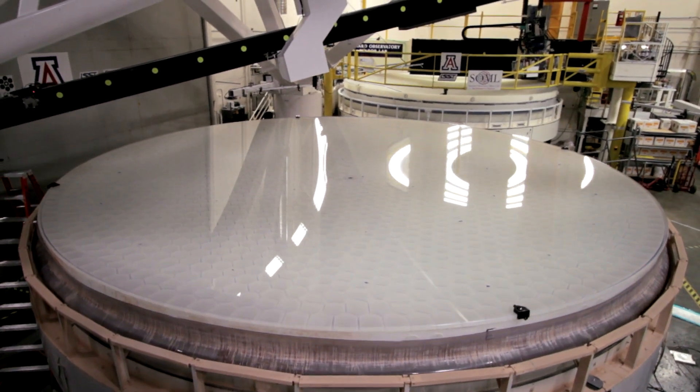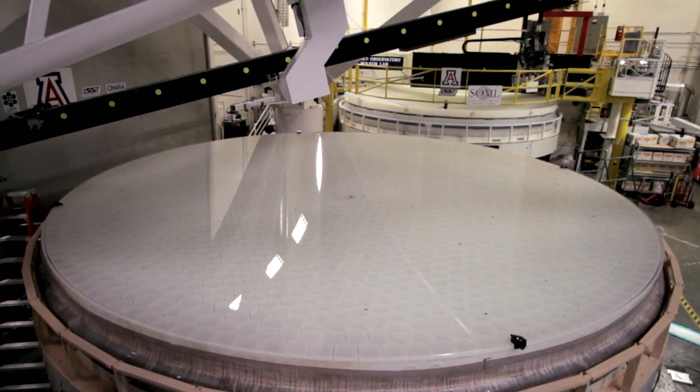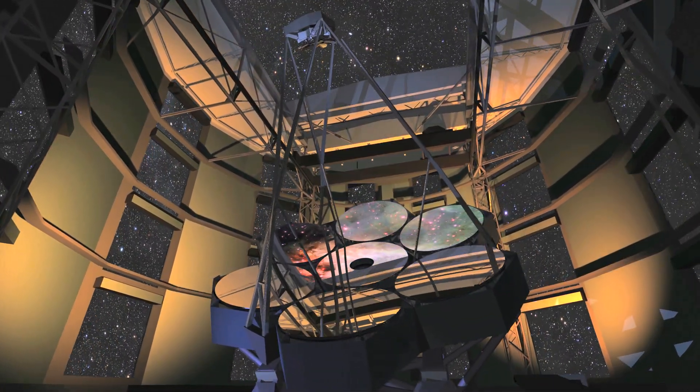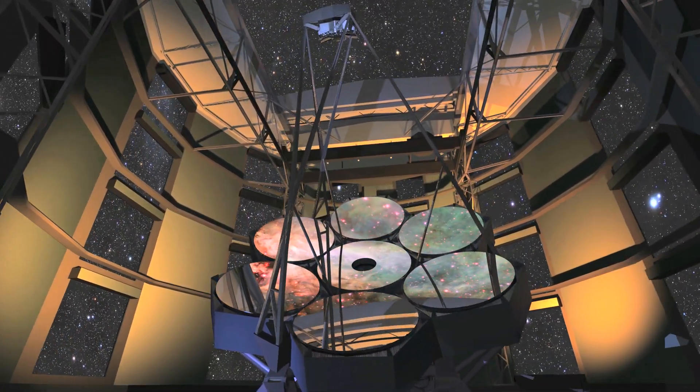We have to make this optic precise enough so that when the light travels five, ten billion light years and comes and hits our telescope, we don't scramble and lose that information that's traveled so long.